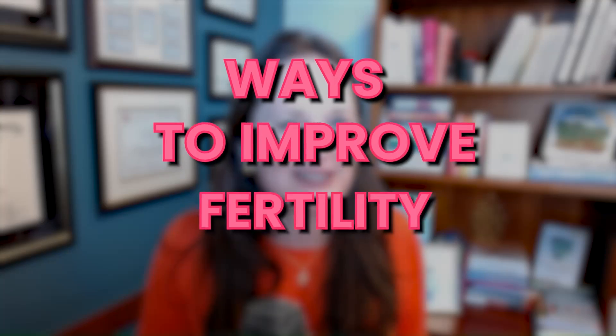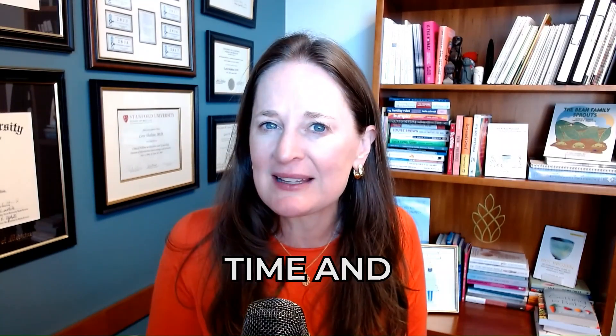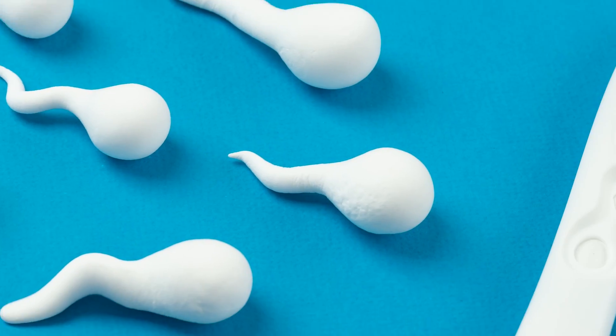If you are thinking of ways to improve fertility, you've got to think about both partners. We are so concerned about women or the people with uteruses and ovaries, but up to 50% of the time in couples that are having infertility, there's a male factor component. Watch this video to learn five tips for improving male fertility.